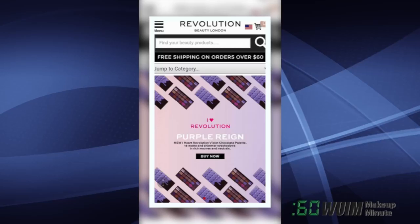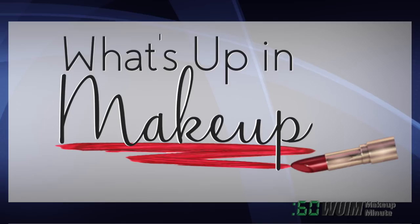And finally, everything's coming up purple at Revolution with their new Violet Chocolate Palette — 18 pigmented shades for $13 on their site now.